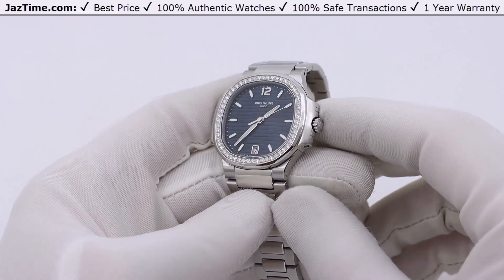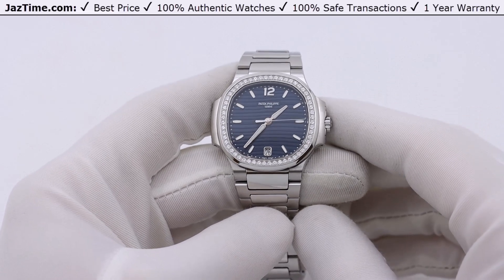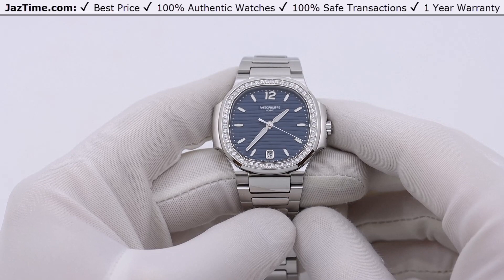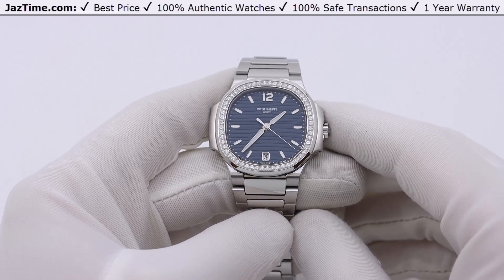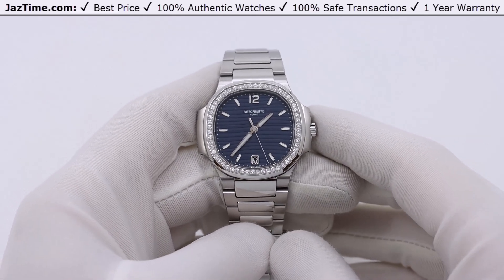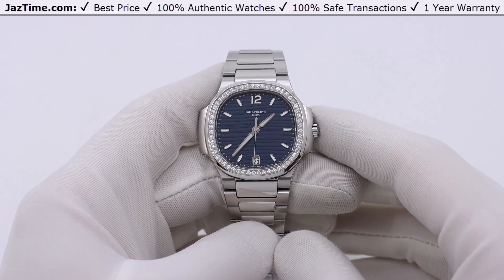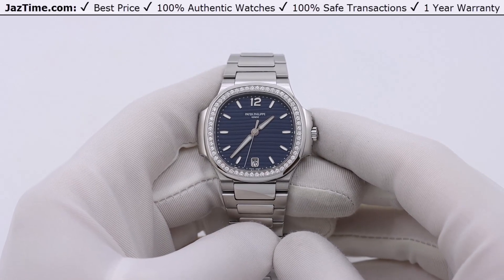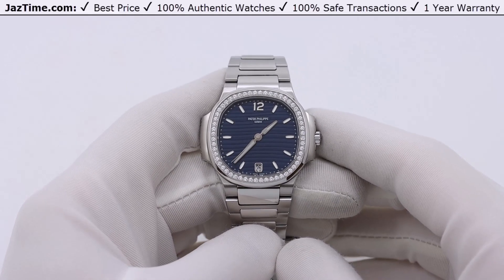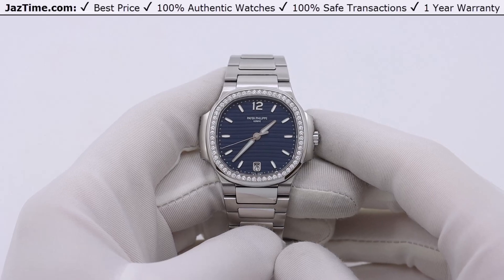Let's start with the history of the Nautilus. In 1972, Gerald Genta created the first Audemars Piguet Royal Oak, which is the world's first luxury sports watch. Four years later, Patek Philippe decided to make their own version of the luxury sports watch and asked Gerald Genta to design one as well. What he came up with was the Nautilus, and it's been around since 1976 — almost 50 years now.